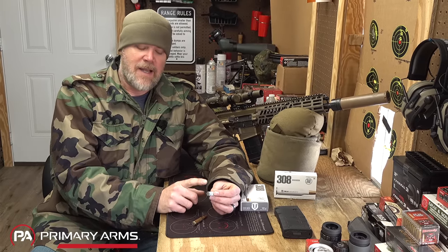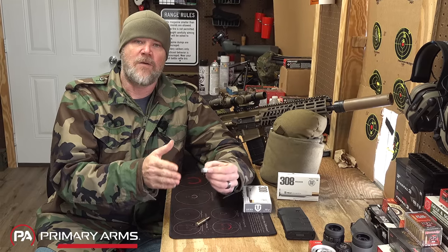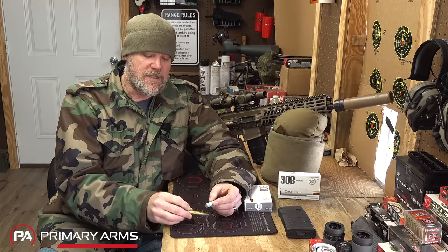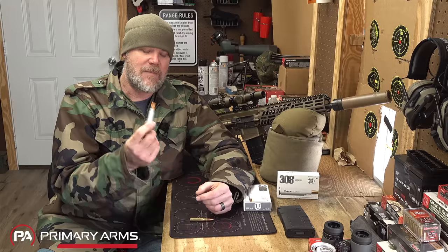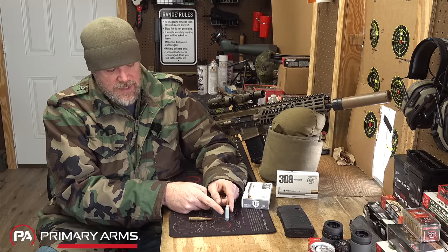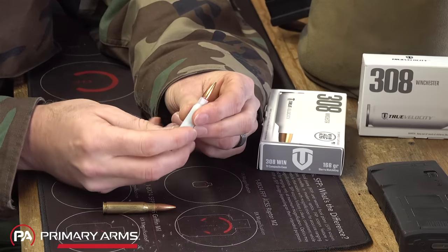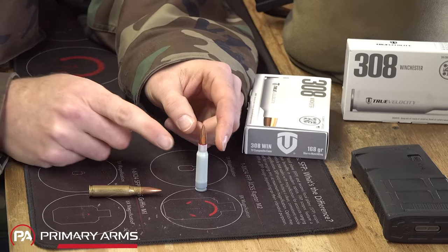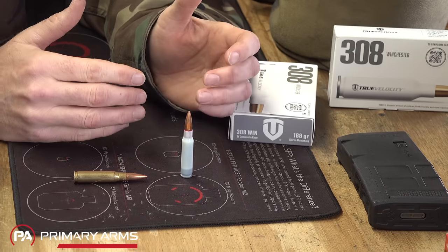This precise flash hole manufacturing is likely why True Velocity claims single-digit foot-per-second variances from round to round, versus the typical 20 to 30 fps variances seen in regular rifle ammunition — a claim we'll test later. The polymer case body is injection molded, and you can actually feel flashing around the base of the case where the injection molding takes place. This process would presumably be more cost-effective, but again that hasn't translated into affordable commercial pricing.